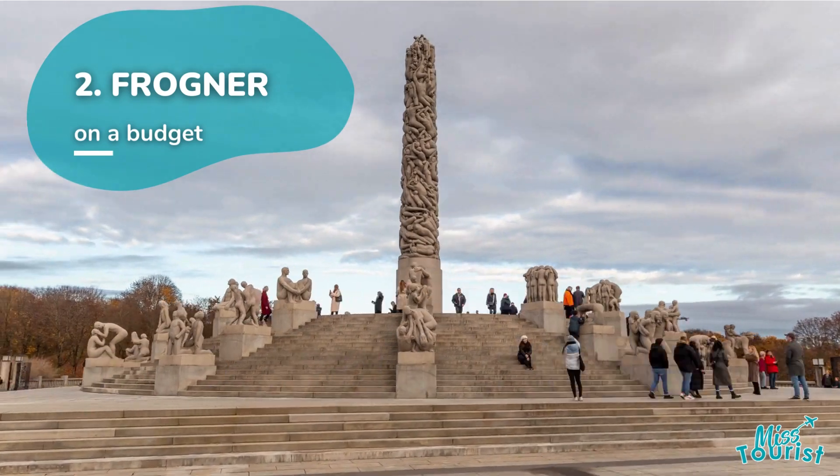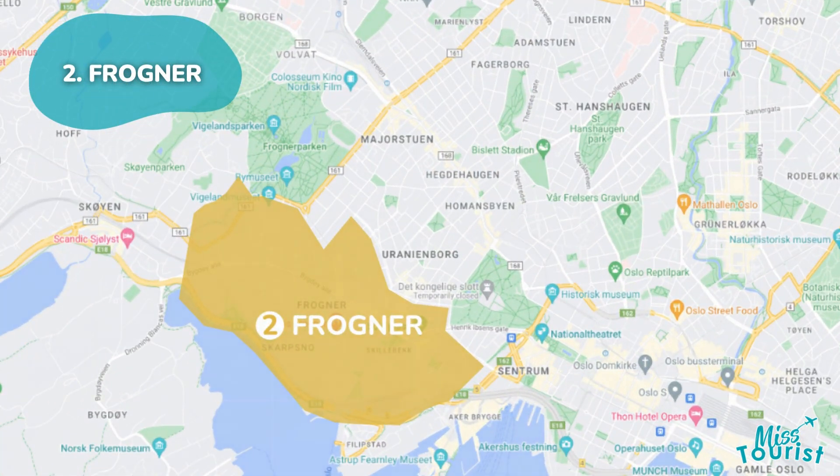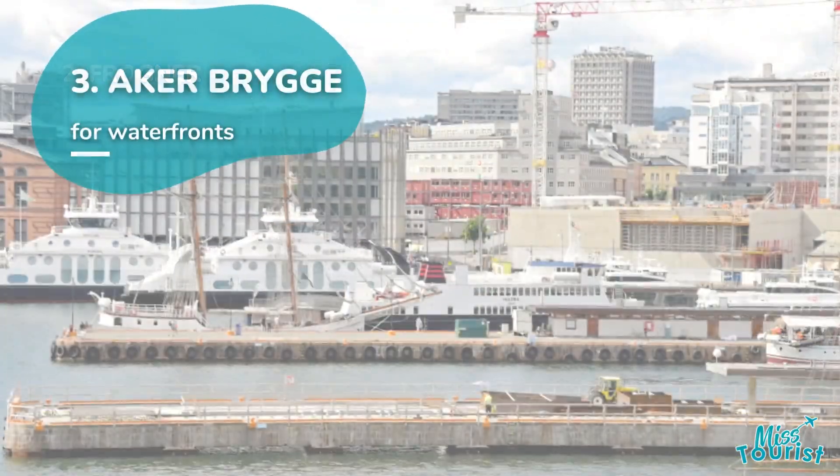2. Frogner. Located west of Centrum, ideal for families with stunning waterfront views, abundant green spaces, and various museums, including the Vigeland Park Sculpture Museum.